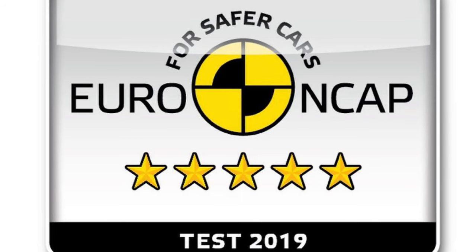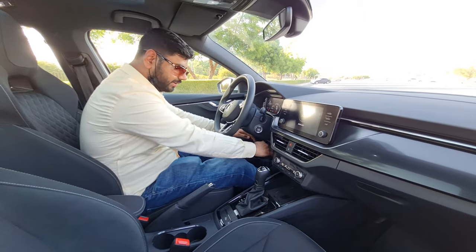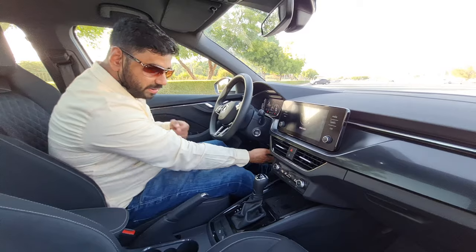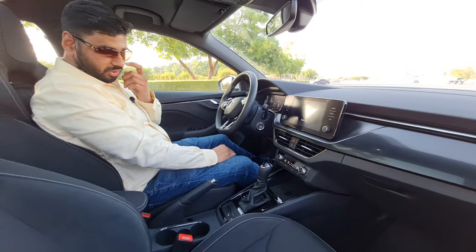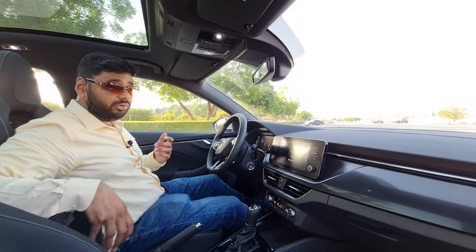Talking about safety — the Skoda Scala scored five stars in the Euro NCAP ratings. We have dual airbags front and back, side airbags, and knee airbags hidden underneath the steering column. Again, quite impressive safety credentials.